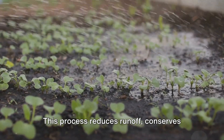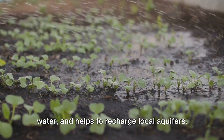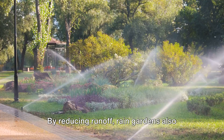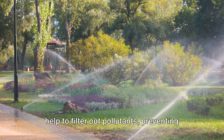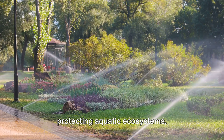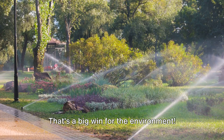This process reduces runoff, conserves water, and helps to recharge local aquifers. By reducing runoff, rain gardens also help to filter out pollutants, preventing them from reaching our waterways and protecting aquatic ecosystems. That's a big win for the environment.